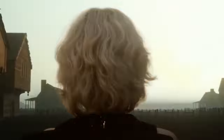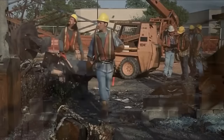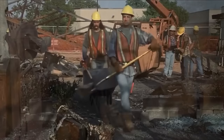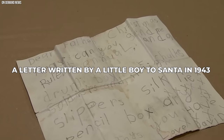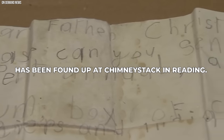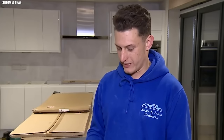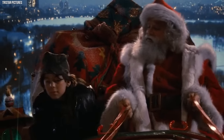Fast forward many decades — the house had changed hands countless times. One day, construction workers arrived to replace the aged chimney with a newer one. As they carefully dismantled the bricks, they stumbled upon a small, crumpled piece of paper hidden within the layers. It was David's letter to Santa, written in 1943 and found up a chimney stack in Reading. The worn-out paper and faded ink spoke of a simpler time, filled with a child's innocent hopes and dreams.